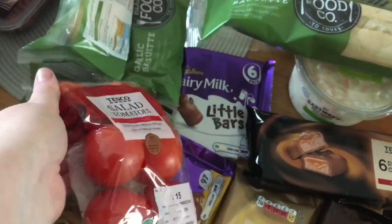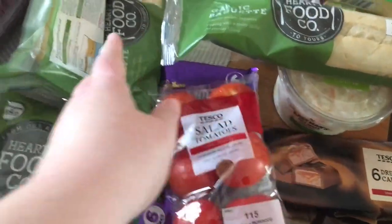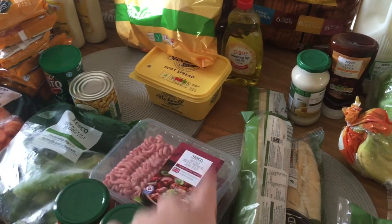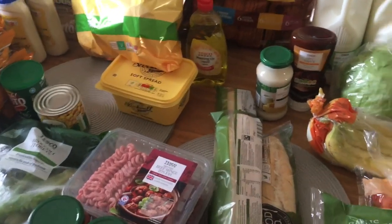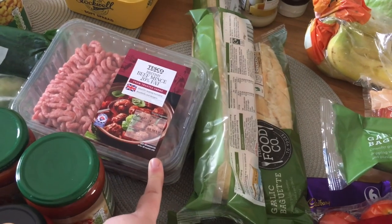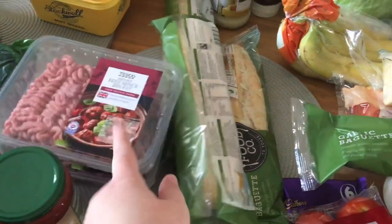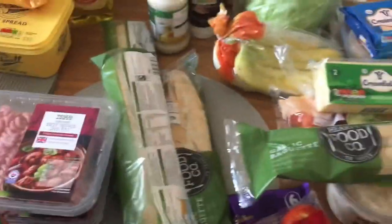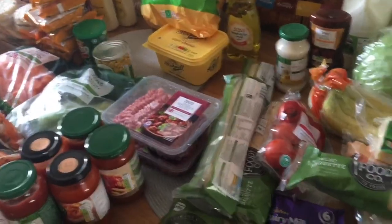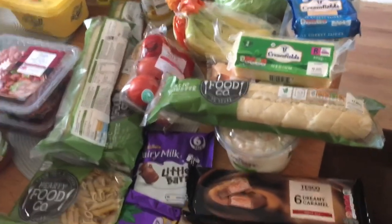Salad tomatoes are about 69 to 79 pence. One kilogram soft spread margarine — that is one pound 15. Some British beef mince, 20 percent fat, reduced to match Aldi for one pound 59. I think that's the fridge section done.